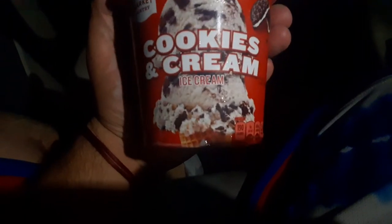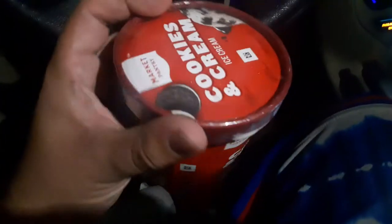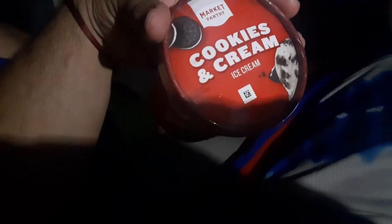What is up guys, Market Pantry ice cream review. What is Market Pantry? That's the Target brand — Market Pantry is from Target.